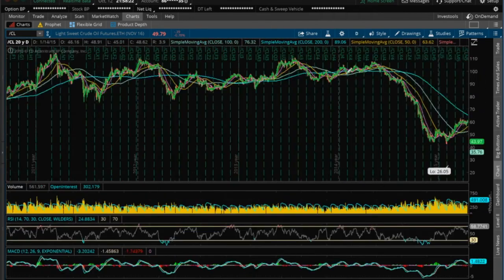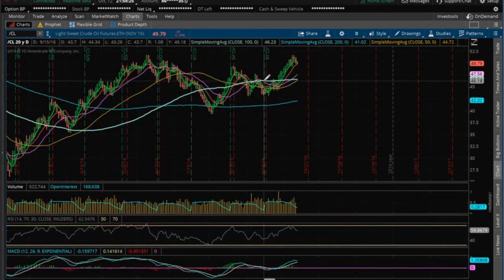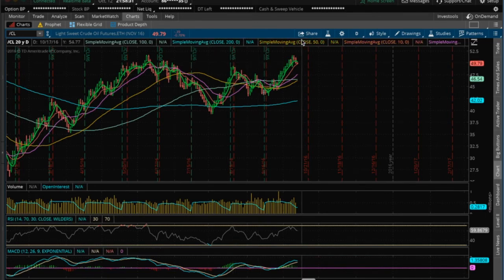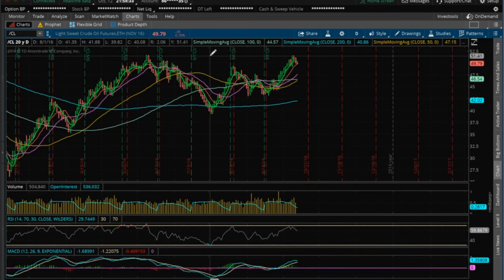I expect it to reach that support level I've talked about — 49.36. It's just a healthy pullback on oil, nothing to be concerned about for oil bulls yet. So 49.36 is the key level to watch.